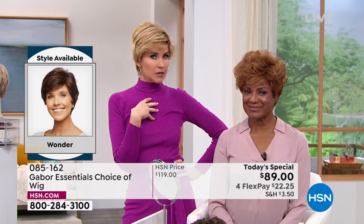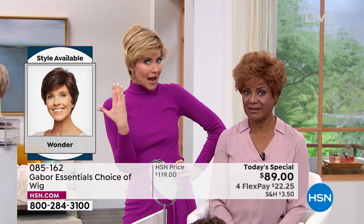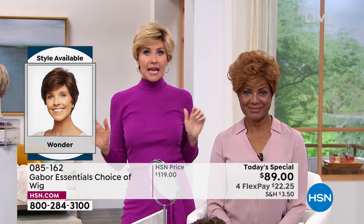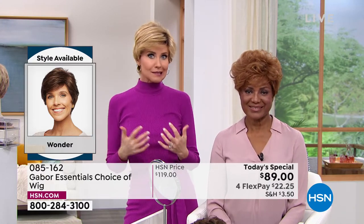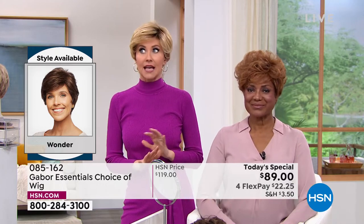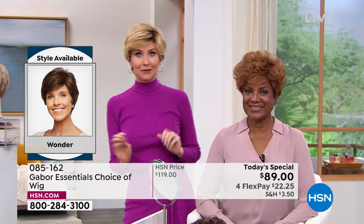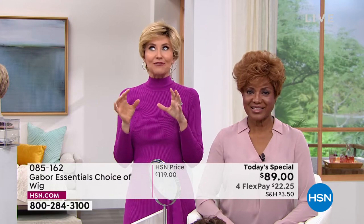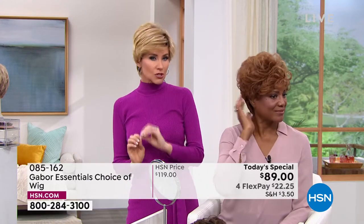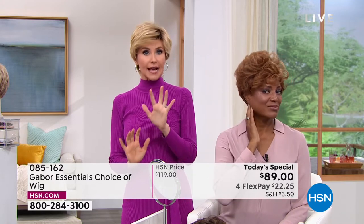And I've known you for a long time. I would never have guessed that was a wig. I would think, Vonda got a cute new hairstyle. So it's just going to make you feel so great. This is called the Wonder. We started out with the Friendship, which is very popular. Just to let you know — and I'll show you all the different styles. Vonda, your color is hard to keep up. If you have to color those grays, that's a tough way to keep that same tone.